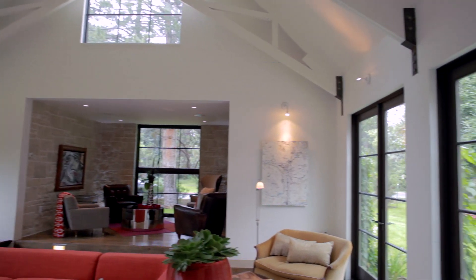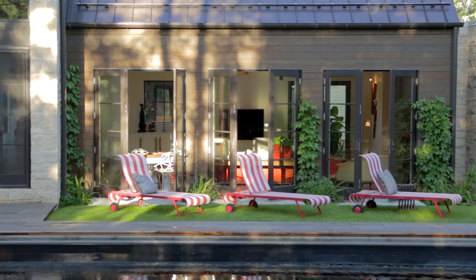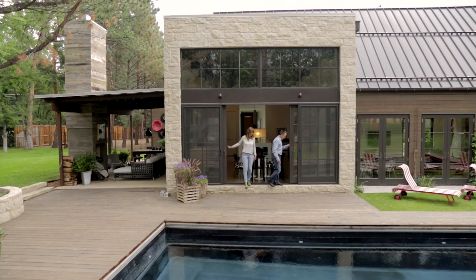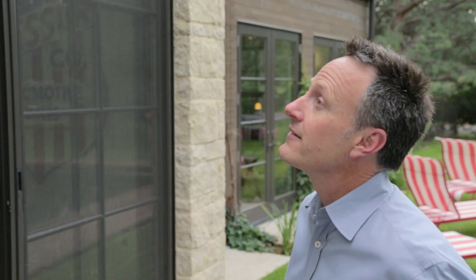It looked very beautiful but was also very functional. In the great room we used Marvin Ultimate Outswing French doors. And then in the dining room we used a Marvin Ultimate sliding French door. We were able to accomplish a 16-foot wide door which produced an 8-foot opening to create a real connection to the outdoors from the dining room.